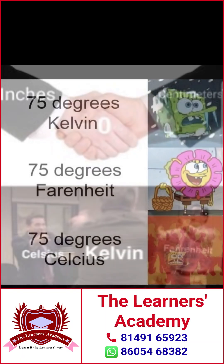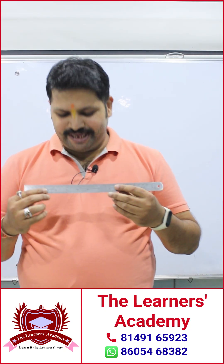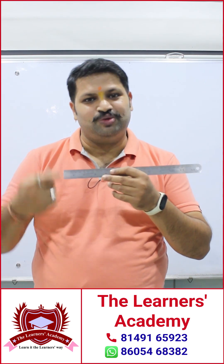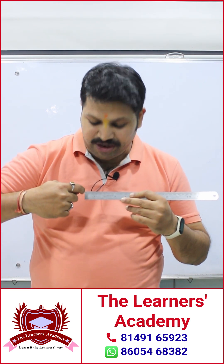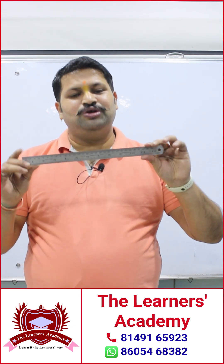Learn the art of measurement with the Learners Academy. How precise is your ruler? A normal scale can measure down to one millimeter, but in science we need even greater precision.